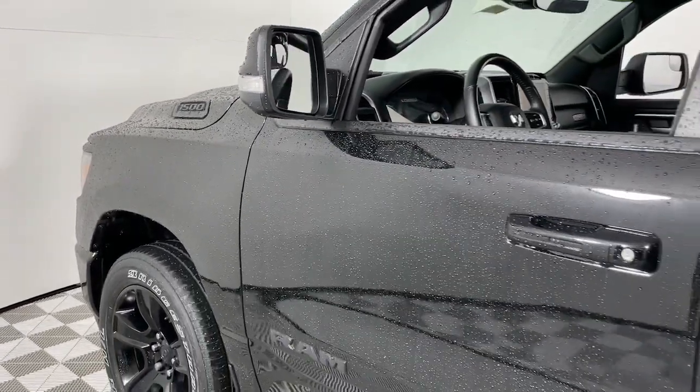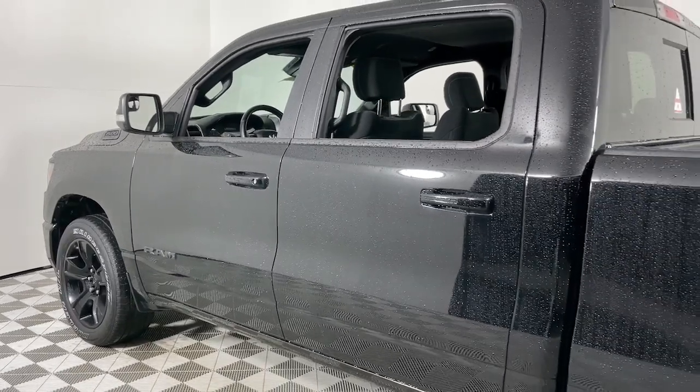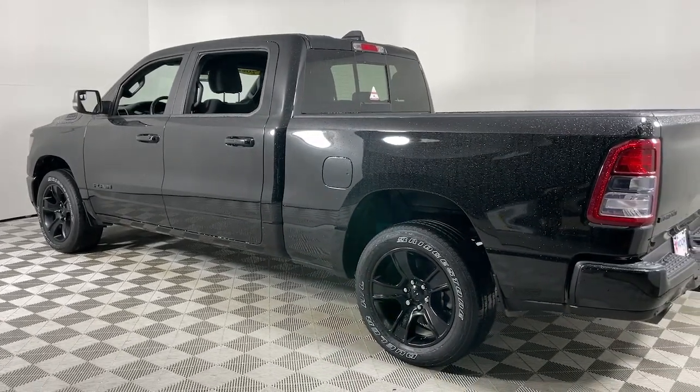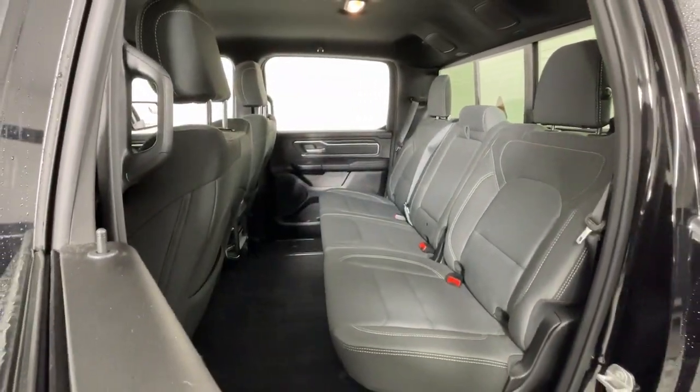You will love the features of this 2022 Ram 1500. With less than 35,000 miles on it, the Ram 1500 strikes the perfect balance between tough strength and passenger comfort. Its fuel efficiency, impressive towing capacity, and safety features make it your go-to vehicle.